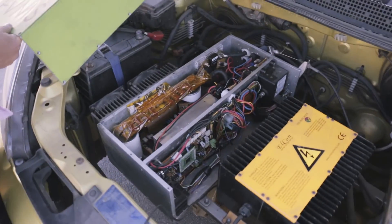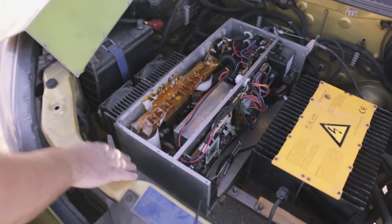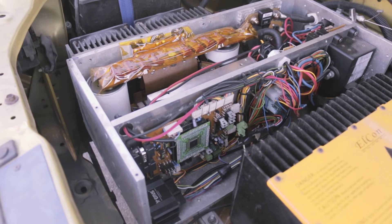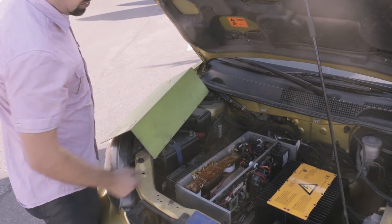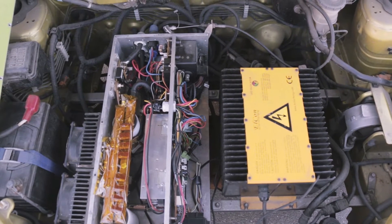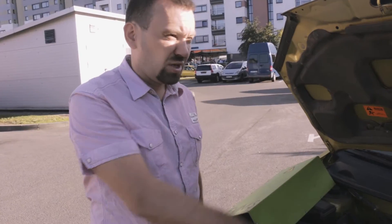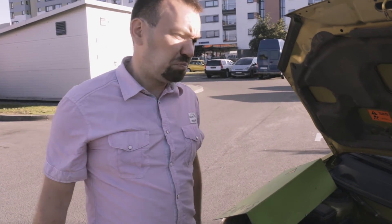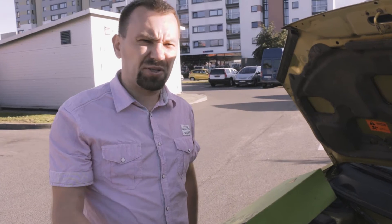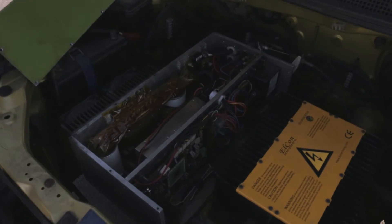Inside this big EVMS box there are two sections: a high power section and a low power signal section. The computer is in the low-level section, and the muscle is in the high power section — you can see the cables are finger-thick, capable of carrying high currents. This motor and controller can produce about 1000 amperes of current. With the battery pack voltage of 144 volts and around 1000 amperes, you can generate about 100 kilowatts of electric power.